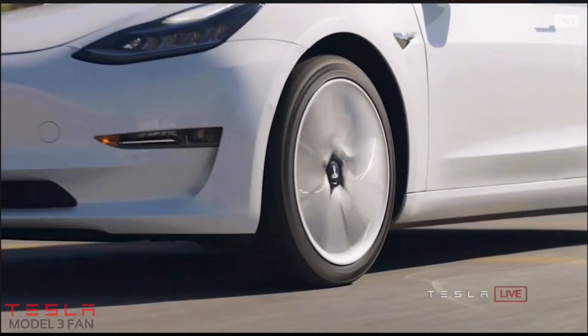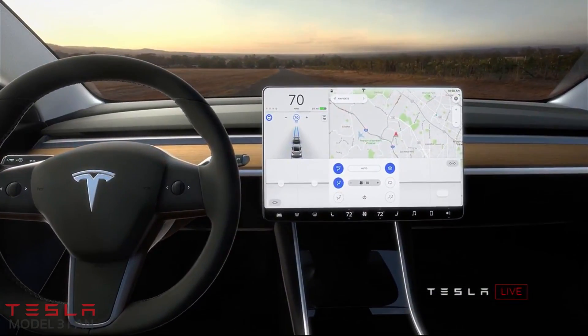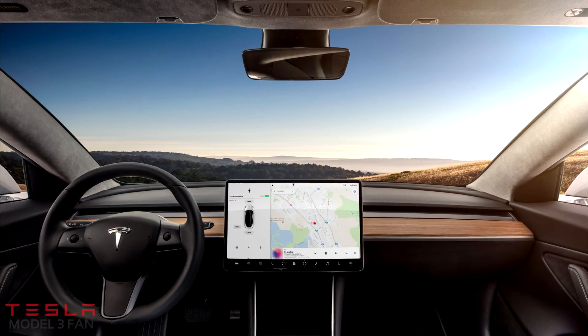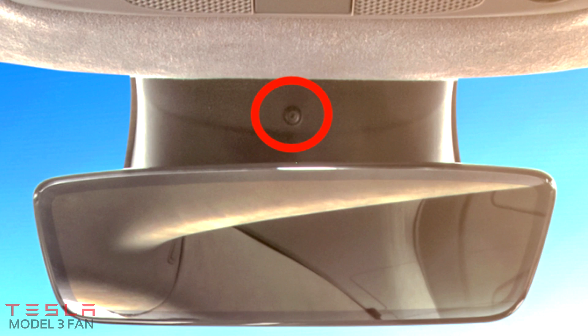There's been reports of a hidden camera inside the Tesla Model 3 interior. If we go inside the interior and take a closer look at the rear view mirror, just on top of it you'll see a tiny pinhole camera.